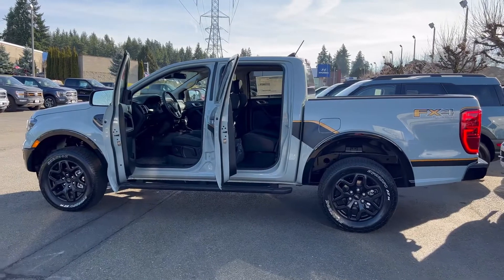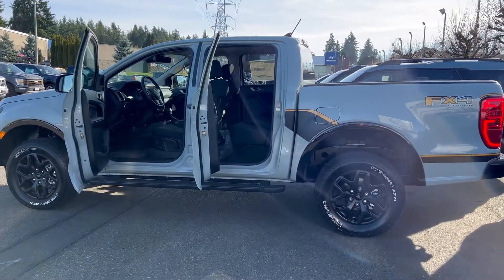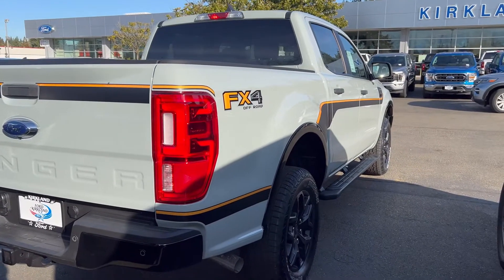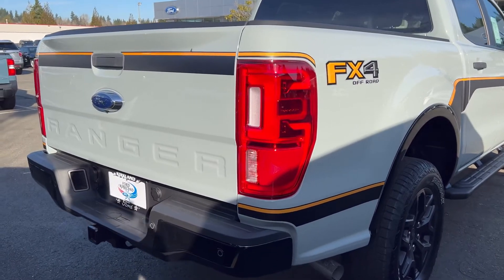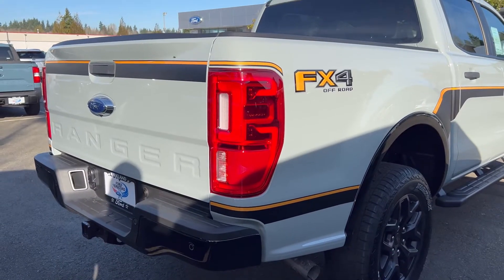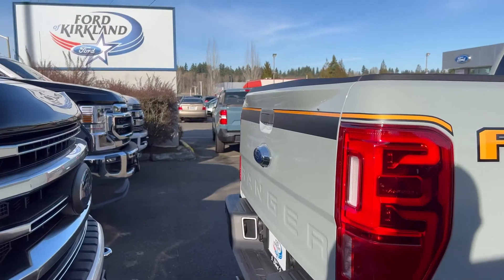So what do you think about this 2022 Ford Ranger XLT with the FX4 Off-Road package? Please leave your comments in the comment section. If you are new to my channel, please subscribe, like, and share this video, and press the notification bell so when I post future videos you will be among the first to see them. I want to say thank you to Ford of Kirkland for giving me the opportunity to check out this beautiful Ford Ranger.